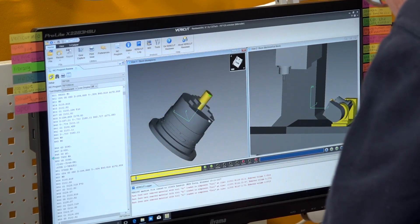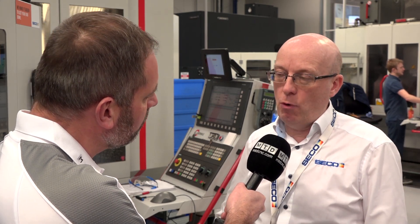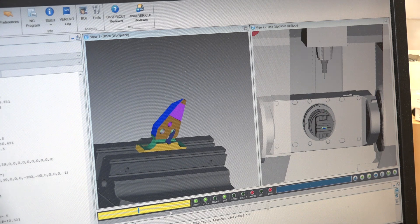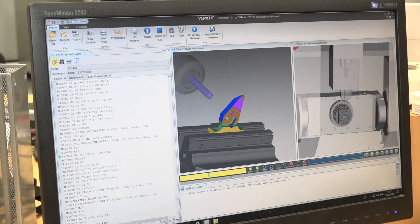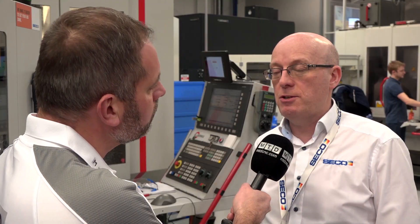One question I certainly want to ask, and I'm sure some other engineers may have this: is it just simulation software that VeriCut offers? No. Simulation is a large part of what it does, and that can't be denied — that's a very important factor, from the point of view of avoiding a crash on the machine, damaging the spindle, or even damaging the component. But it's a lot more than that. It's a powerful tool.